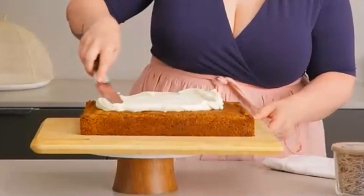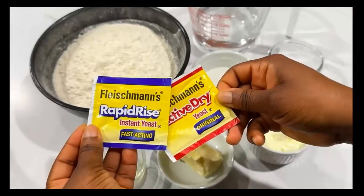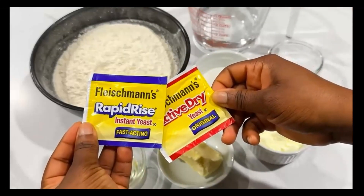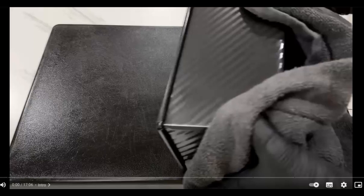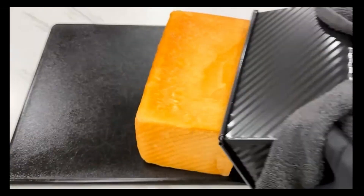Fact: modern science ensures that the production of these additives eliminates impurities and unwanted byproducts. The processes ensure safety and consistency, making the final ingredients fit for human consumption.